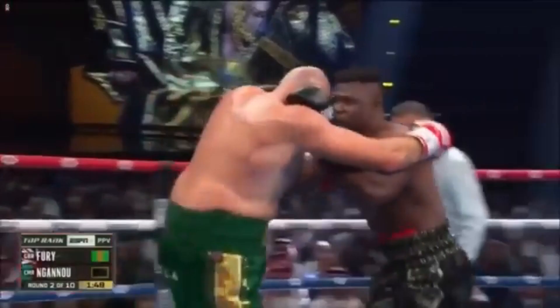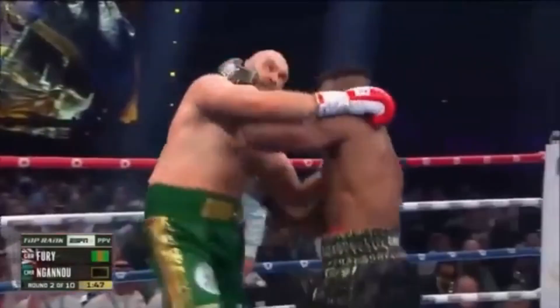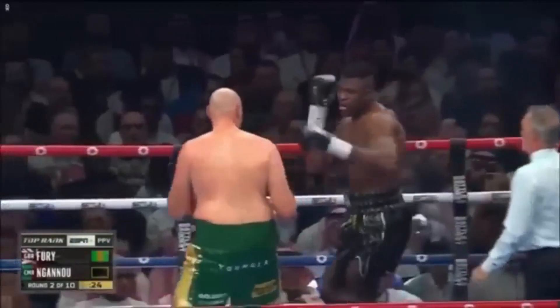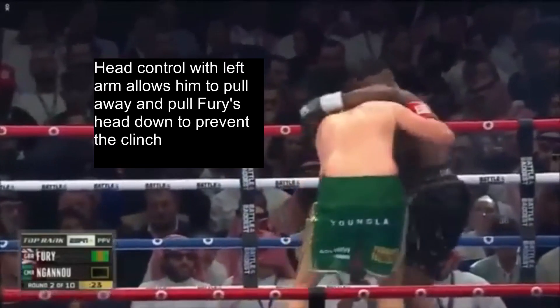As Francis is pulling away he takes the opportunity to land a right uppercut and a right hook around the guard. Here Francis attacks again and Fury attempts to smother it with a clinch. We notice Francis again goes for head control with his left arm, which allows him to pull away and pull Fury's head down to prevent the clinch.